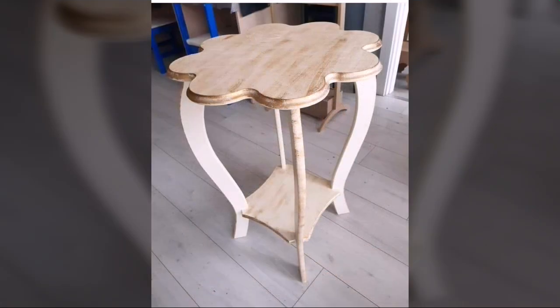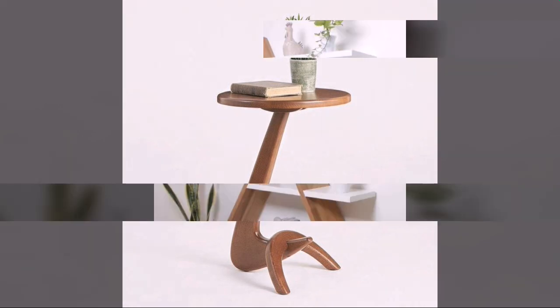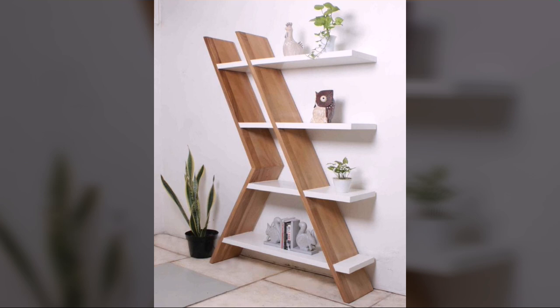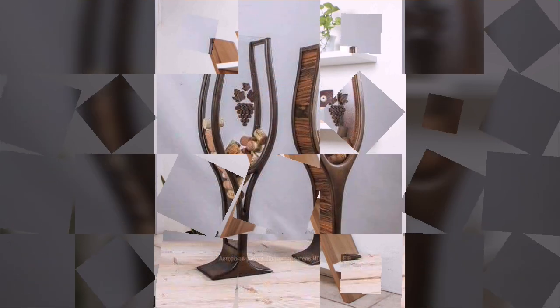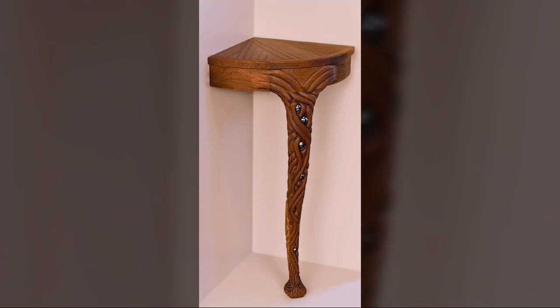Most beautiful, most trendy designing ideas you can see — every design is different, every design is beautiful. Stylish light and dark colors used with wooden collection. Friends, thanks for watching my video — see you again with a beautiful collection. Till then, Allah Hafiz.